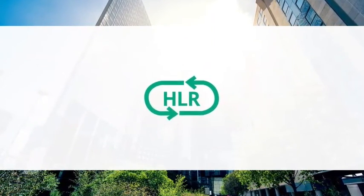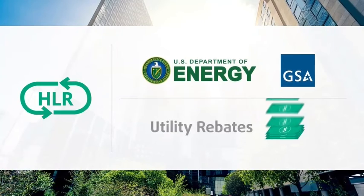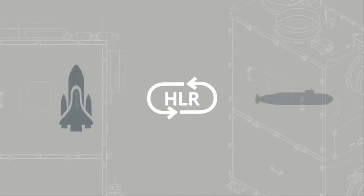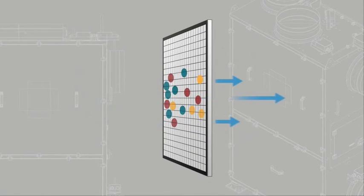HLR technology has also been validated by the U.S. Department of Energy, the GSA's Green Proving Ground Program, and numerous utility rebate programs. The underlying air cleaning technology has been around for decades in spacecraft and submarines, and is based on sorbent materials engineered to capture contaminants.